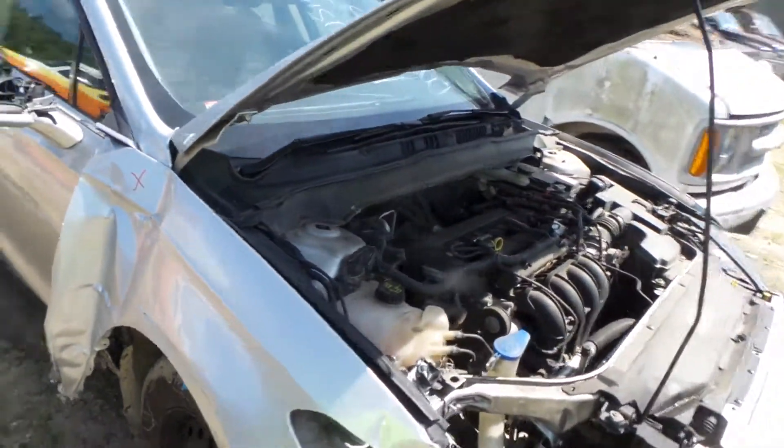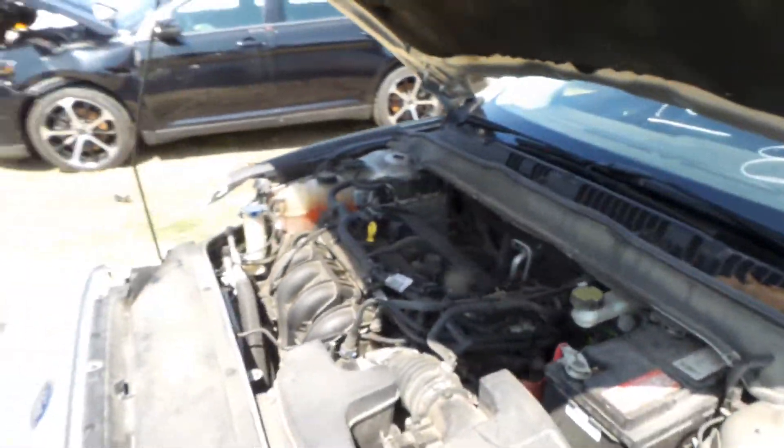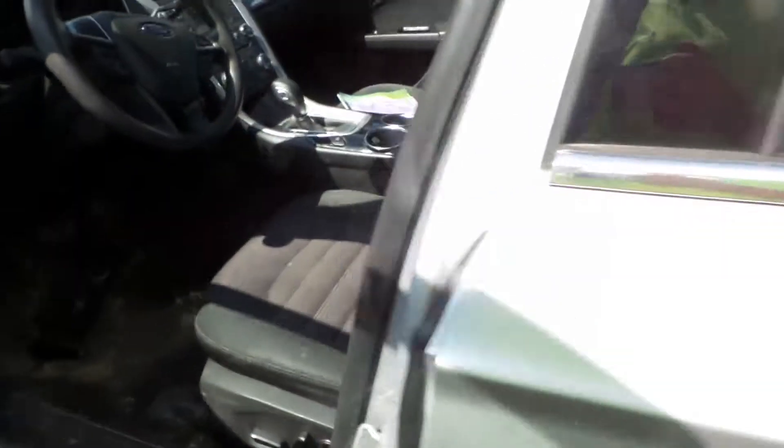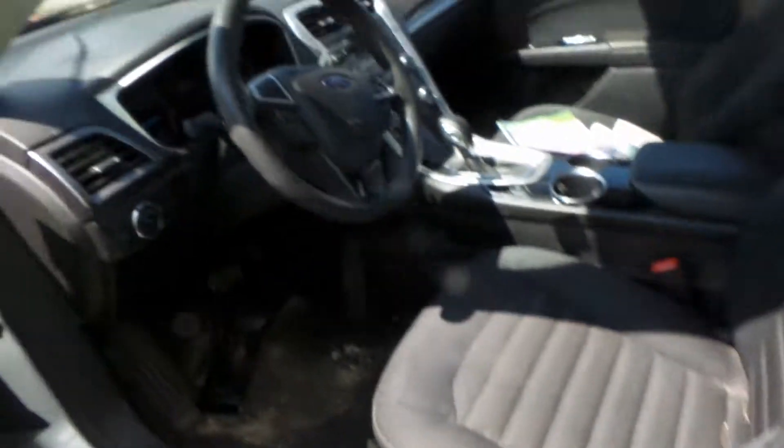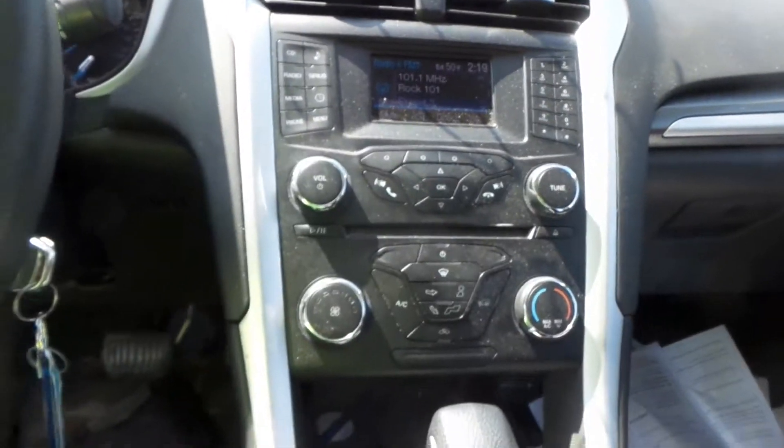This engine does run great, it's a 2.5 liter, it has 85,000 miles, it's an automatic. Good black cloth interior with power driver's seat, column with tilt, cruise and delay, control panel, receiver and manual heat and AC control.